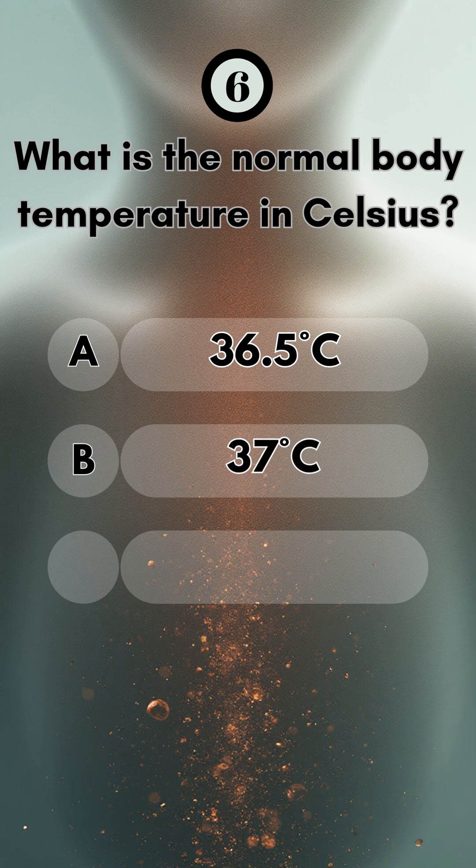Number six, what is the normal body temperature in Celsius? It's around 37 degrees.